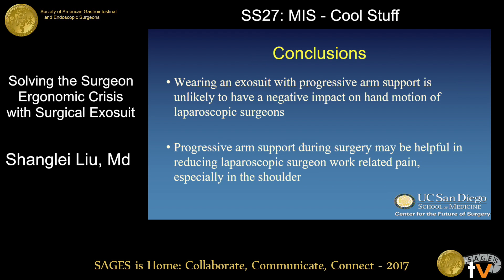In conclusion, wearing the exosuit with progressive arm support is unlikely to have a negative impact on hand motion in laparoscopic surgeons. Progressive arm support during surgery may also be helpful in reducing laparoscopic surgeon work-related pain, especially in the shoulder. Thank you very much.